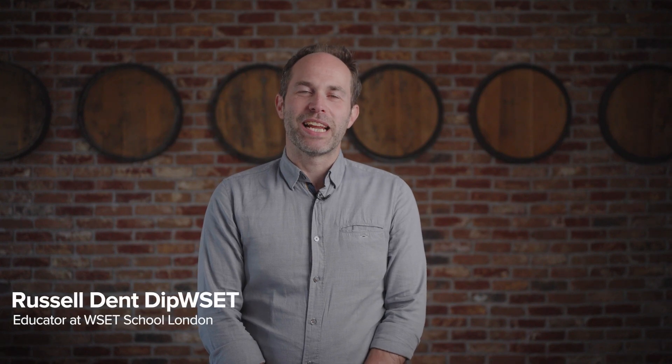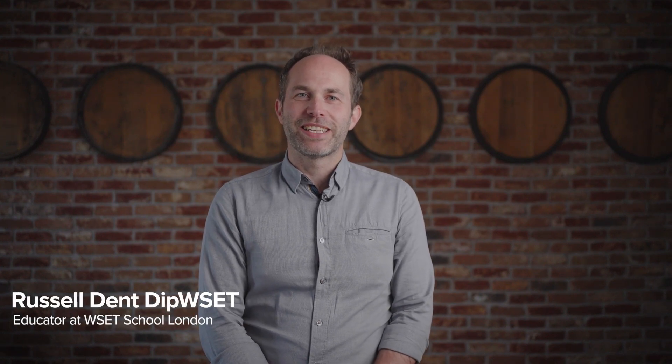Hello, my name is Russell Dent and I'm an educator at the WSET School in London. I'm here to talk about challenges in the vineyard in terms of growing grapes.